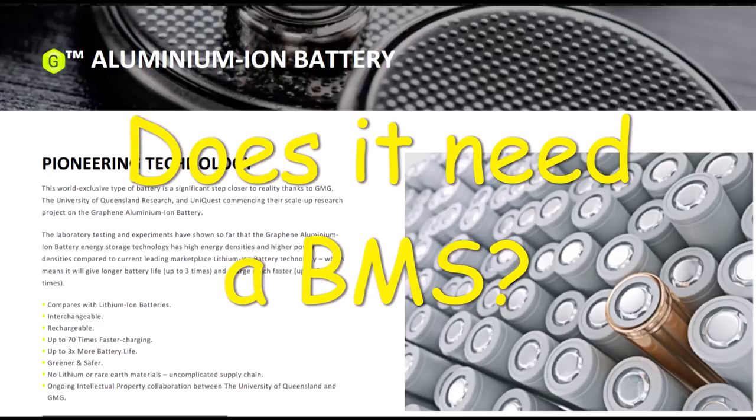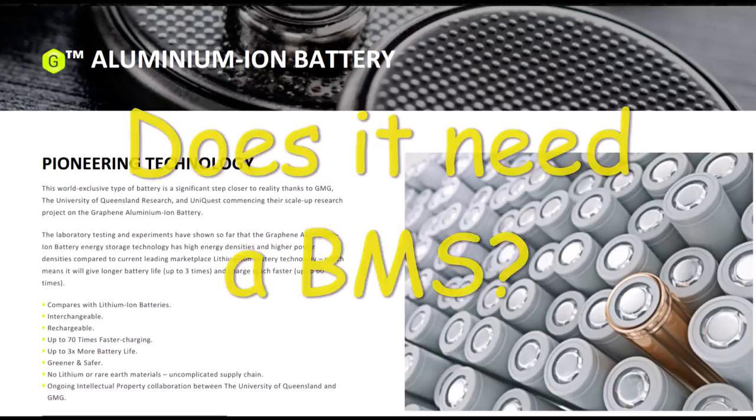Does the GMG graphene aluminium ion battery need a BMS — a battery management system? Their main job is to monitor cells and watch that they don't go over voltage or under voltage. Different battery chemistries need them to a varied extent. Lithium cobalt chemistries particularly need a BMS, otherwise it could cause a fire. I'd like to see a 1C charge-discharge chart to have a better idea of whether these cells need a BMS. There appears to be a fair voltage margin at either end of the curve, which could allow these cells to be used without a BMS if the string count is not too high.